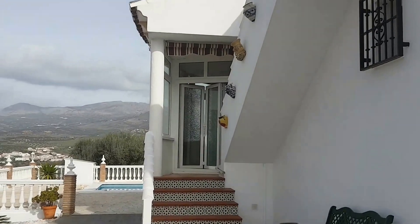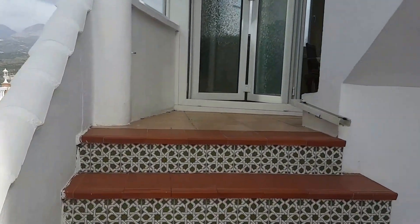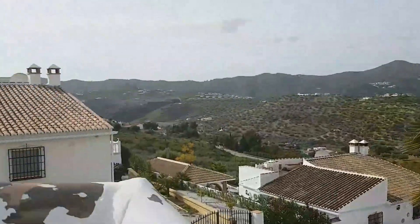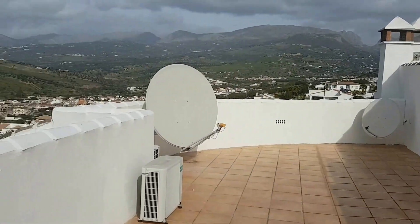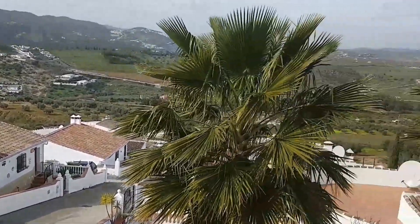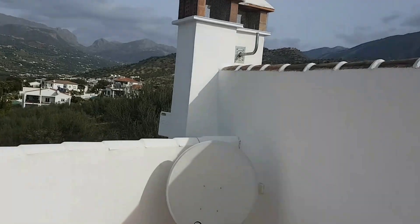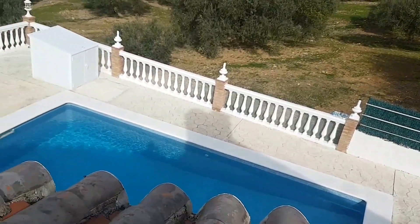Quite impressive for 160,000 euros — this is spectacular. Up on the roof terrace you get pretty much 360-degree views. The road is no-through, so it's tarmac, mains waste water, electric. You get sunsets all year round and sun most of the day. You've got the Zafarraya pass there, Mount Maroma behind, and you can see overlooking the pool terrace.